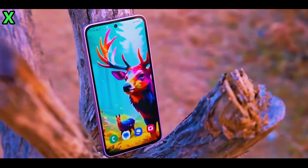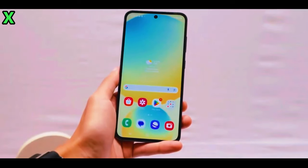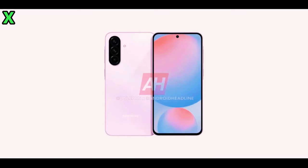Welcome back! Today we're diving into the exciting world of Samsung's upcoming smartphone, the Galaxy A56 5G, which is set to debut with some impressive design tweaks and features.